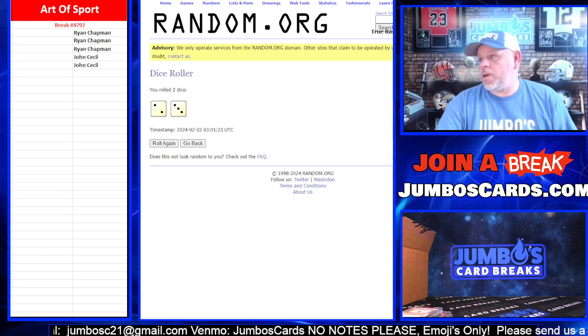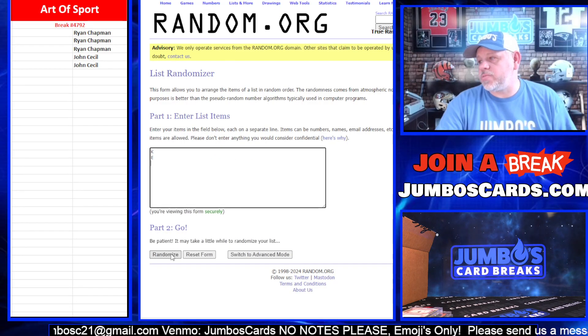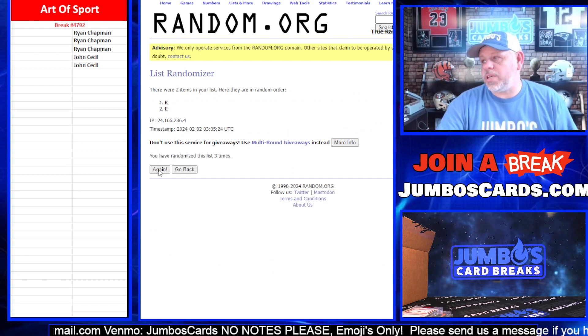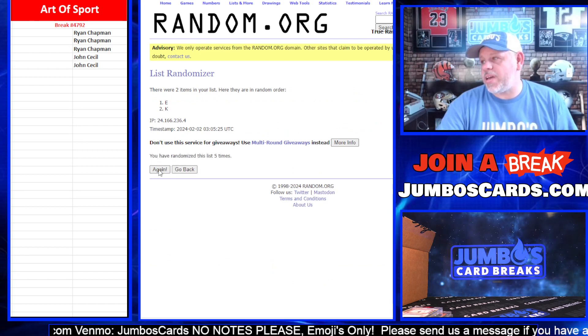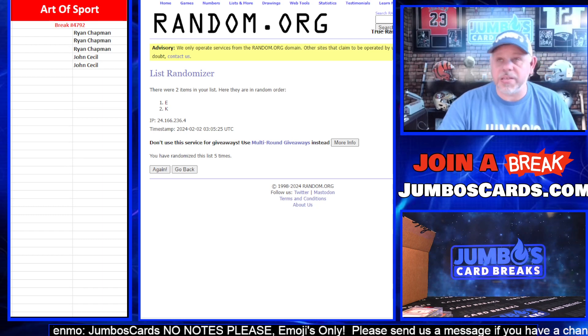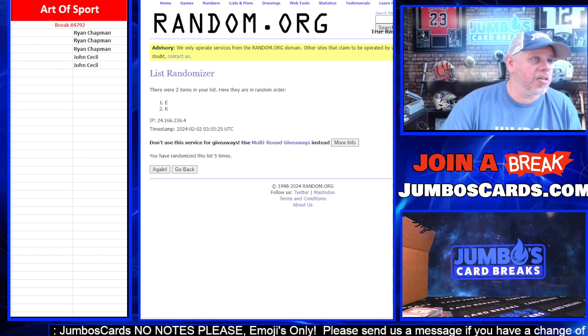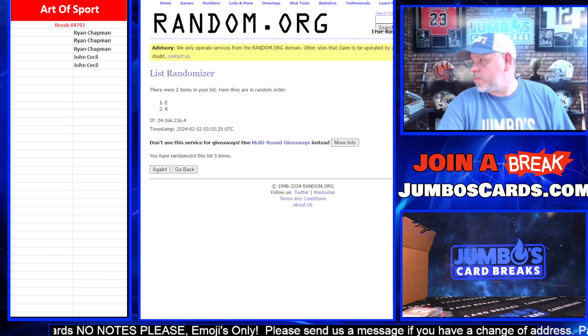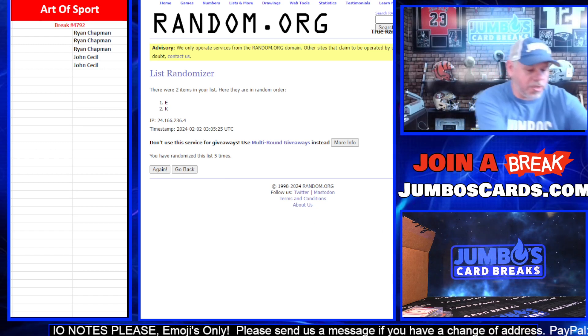Here we go. Same dice, five times. One, two, three, four, and five — going to the E spot. The E belongs to Andrew Munn. Andrew Munn getting that one.